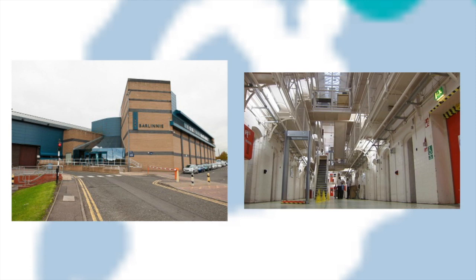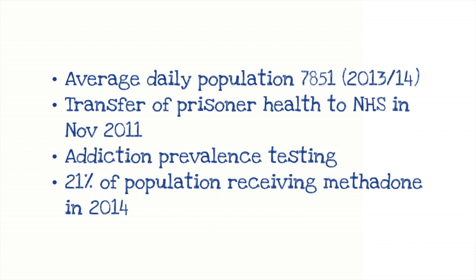Barlinnie prison in Glasgow is one of the older prisons and has a big turnaround of prisoners which can cause problems. We have an average daily population of up to 8,000 people. When the naloxone programme was initially introduced it was the Scottish Prison Service that had the lead, with nursing staff under their organisation, but that transfer of health went to NHS in November 2011. That created complications because we'd just started getting established with the naloxone programme in prison, and then there was a big turnaround — so things fell back and we're only just starting to get it properly into practice again.